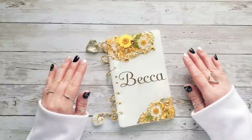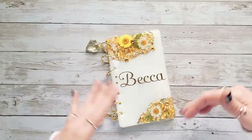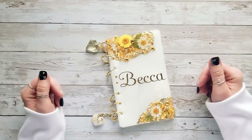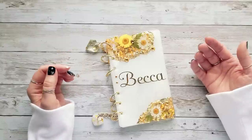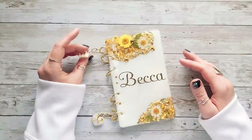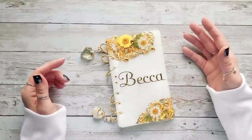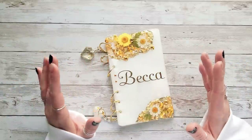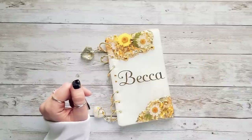First of all, if you missed my unboxing video, I did unbox this gorgeous resin binder. It is from Chicky Treasures on Etsy. She did a phenomenal job — she put my name, she put these gorgeous keychains on here, some peekaboo corners. It's just the most beautiful binder that I own now and I'm so happy that I get to use it for my savings challenges this year.